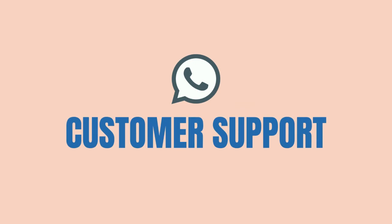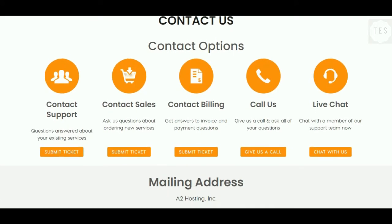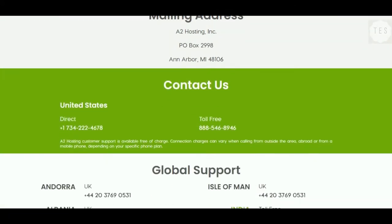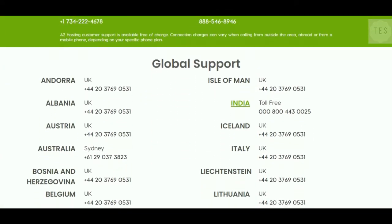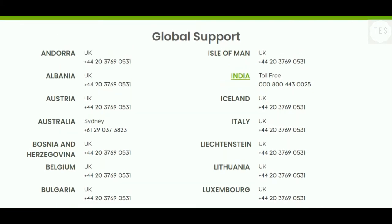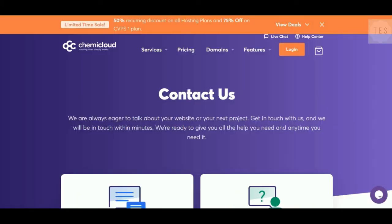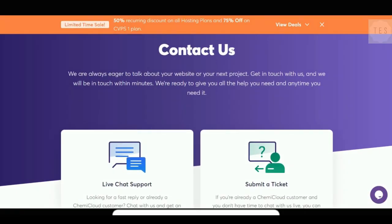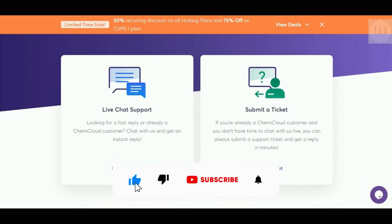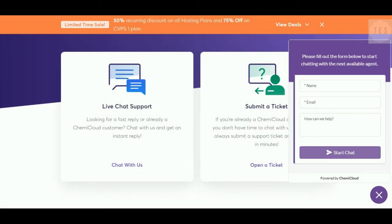Next, we'll have a look at the customer support. A2 Hosting provides phone, chat, and email support. The Guru Crew support here is friendly and knowledgeable, willing to help you 24/7. If you are looking for excellent support services, A2 is ideal for you. Kemi Cloud offers chat, phone, and email support. The support provided is excellent as the resolution is faster and accurate. You can get in touch with the support via instant live chat or submit a ticket.